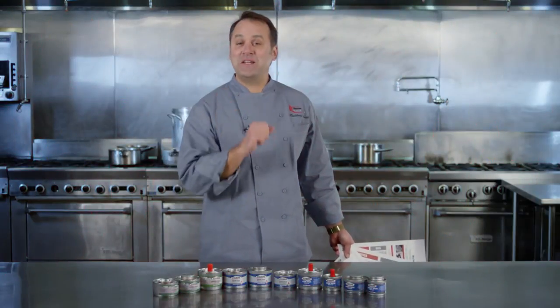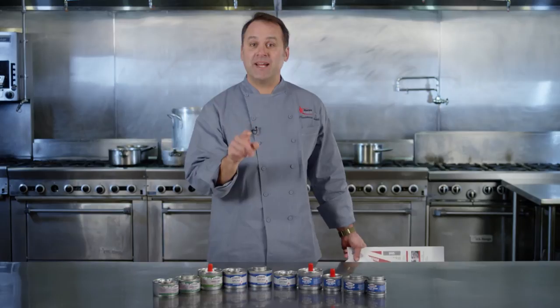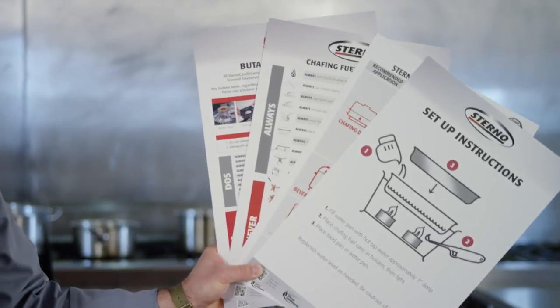For more great safety and usage tips, visit Sterno Candlelamp University on our website, and be sure to sign up for these four great safety posters.